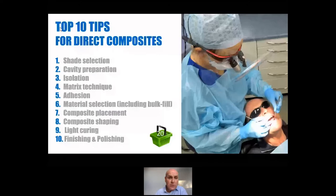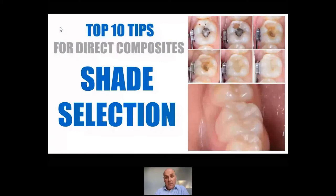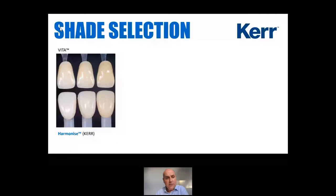So I hope you enjoy. Please type in any questions, anything that you can't understand because of my accent, or equally anything where you've been informed of something that's the opposite — let's have that discussion via the chat box. Unfortunately I can't hear your lovely accents. So let's kick off right at the start with shade selection.